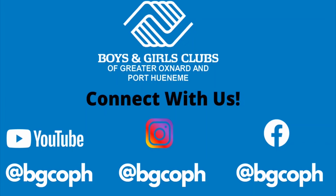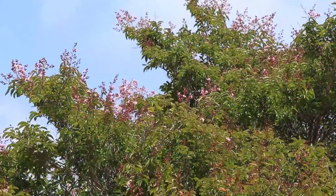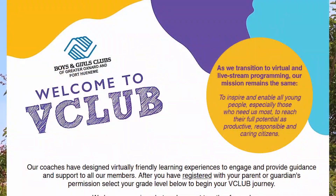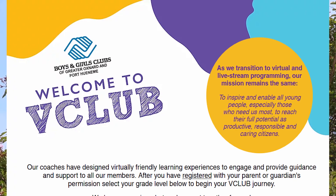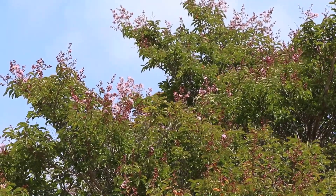If you guys enjoy this activity, please make sure to follow us on all of our social media platforms — Instagram, Facebook, and YouTube at BGCOPH. Also make sure to follow us on our website and register at the V Club. Make sure you visit the Boys and Girls Club of Oxnard website and register to see all our other activities as well. We miss you guys. Please be safe. Bye!